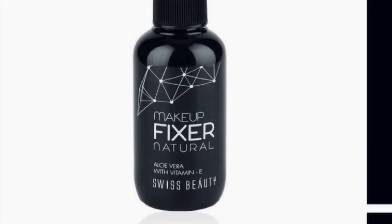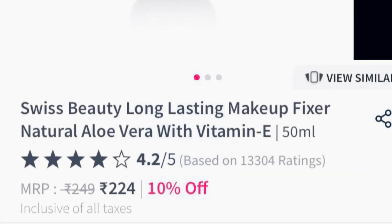At last, I use Wet n Wild Rose setting spray. It is a bit costly, so for beginners I recommend Swiss Beauty Makeup Fixer, which is $299. Use a setting spray to make your makeup last longer throughout the day.